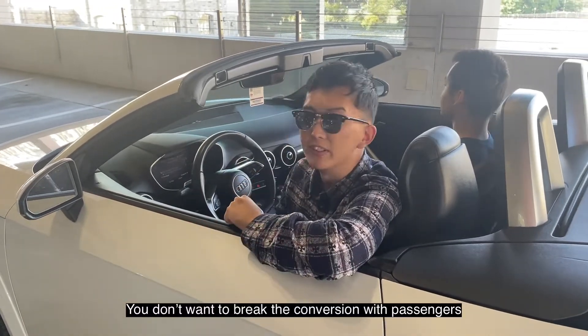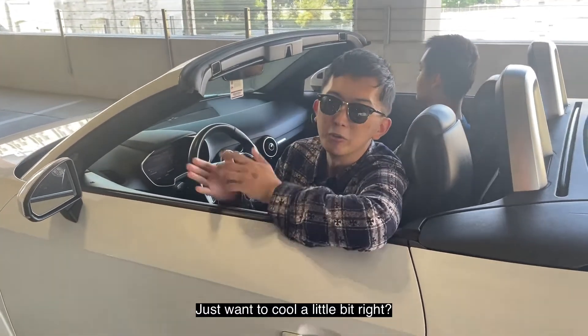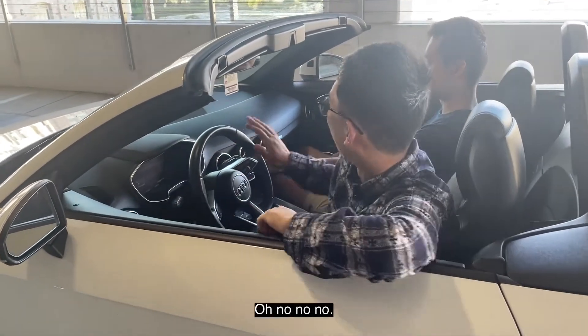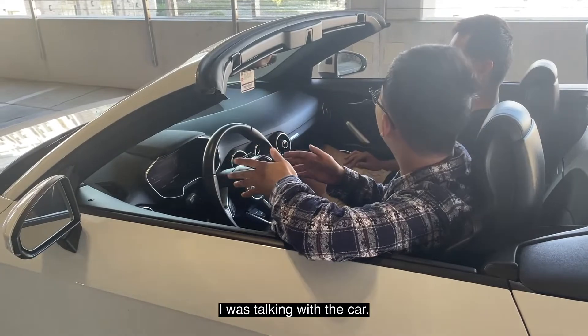You don't want to break the conversation with the passengers — just want to control a little bit, right? Turn on something. No, no, no — I'm talking in the conversation.